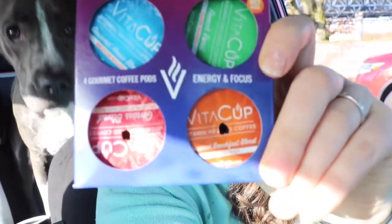Vitacup day two. It's the light roast gourmet breakfast blend, the orange one. I don't like it. I really don't. It tastes musty. Not as good as the last one — a little burnt, a little washed out. I'm not gonna finish this cup of coffee. Day two, I don't like you. Maybe the next one will be better.